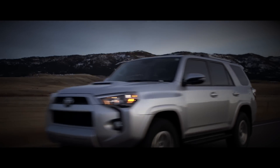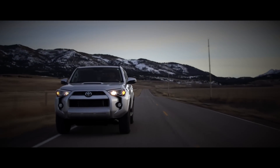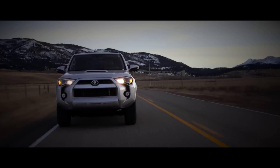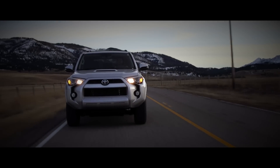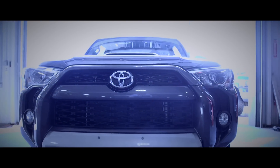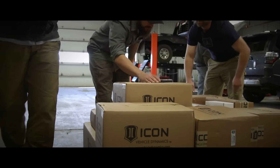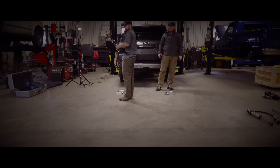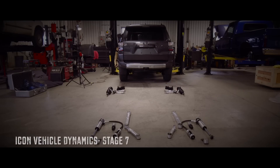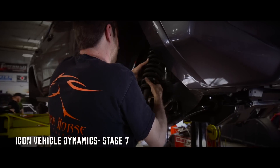The 4Runner is a perfect vehicle platform for the adventurer off the lot, no doubt about that. However, we were granted permission from Toyota to make the necessary additions to accommodate the demanding expedition ahead. We started at Dark Horse Customs in Bozeman, Montana to install our Stage 7 Icon Vehicle Dynamic Suspension. Our Icon Suspension was one of our favorite products on our Alaska Yukon Expedition, and this year we are excited to put their top-of-the-line suspension on our newest fleet members.